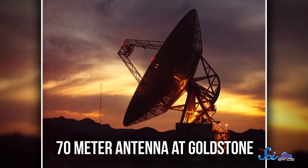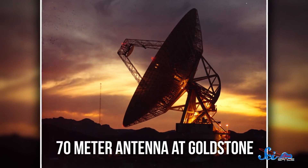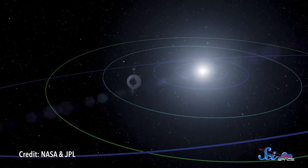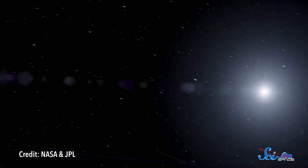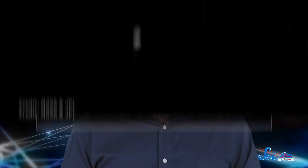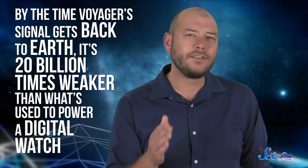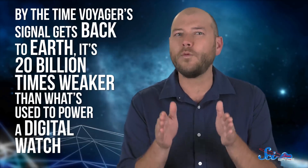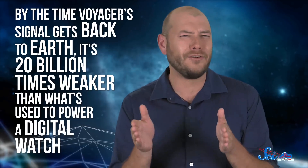You know, no big deal. To talk to spacecraft, the DSN has three groups of different-sized antennas. The largest measure 70 meters across and are how we communicate with the most distant objects, like Voyager 1, which by some definitions is past where the solar system ends. Well, by the time Voyager's signal gets back to Earth, it's 20 billion times weaker than what's used to power a digital watch.